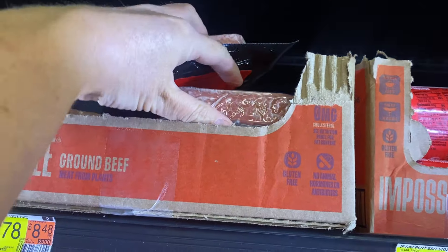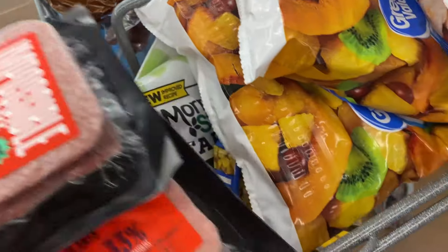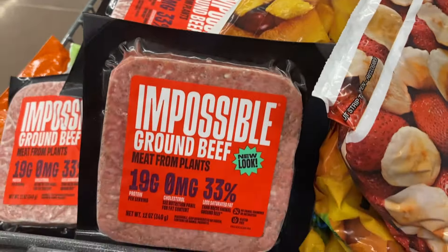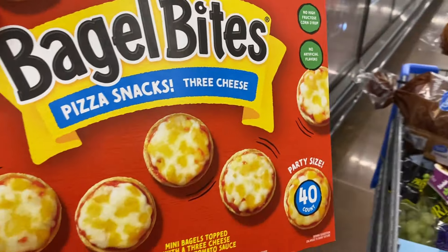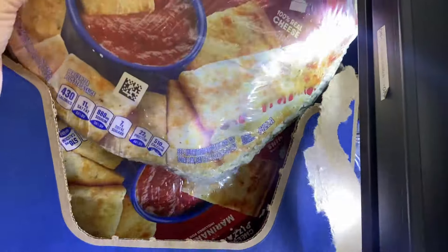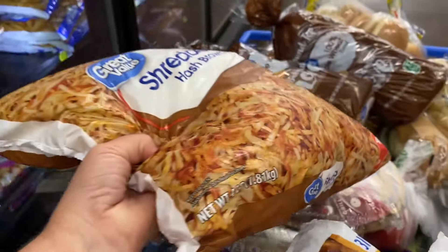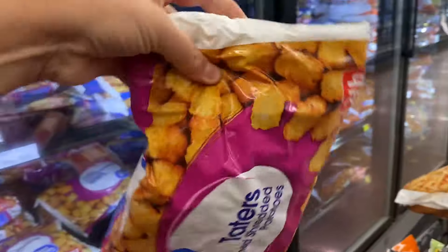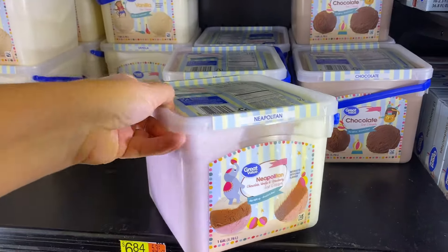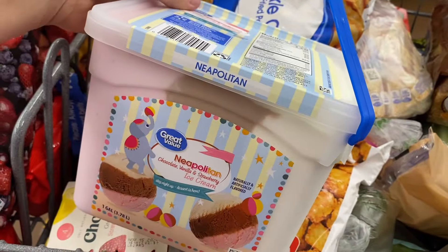For the vegetarian sloppy joes I got three pounds of Impossible ground beef — my cart is running out of room. In the next aisle I grabbed a box of bagel bites, a sausage pizza, and one of these cheese pizza dippers for busy nights. I need four pounds of hash browns for the cheesy potatoes, and I also grabbed a bag of tater tots and a bag of regular crinkle cut fries. Last but not least, a bucket of Neapolitan ice cream — with three flavors in one bucket, everybody should be happy.